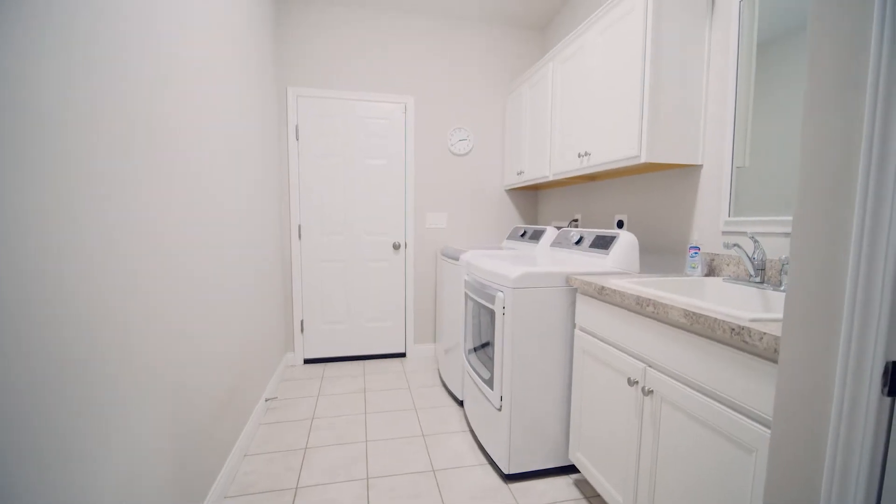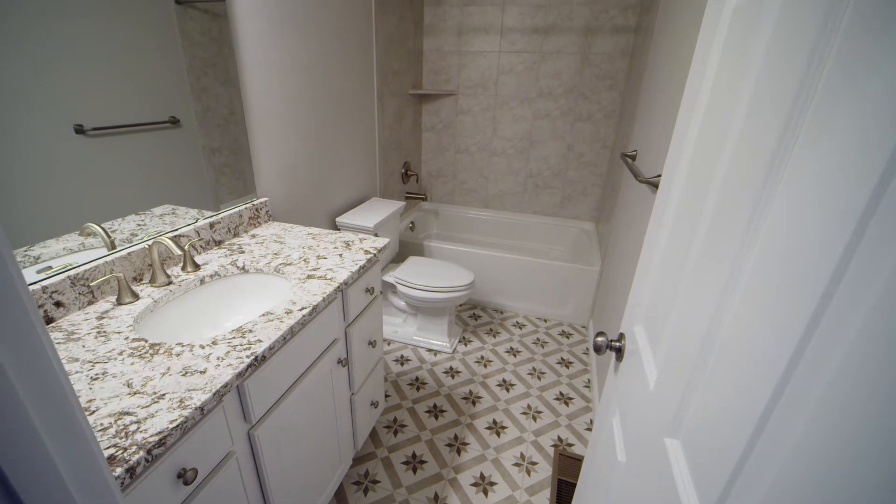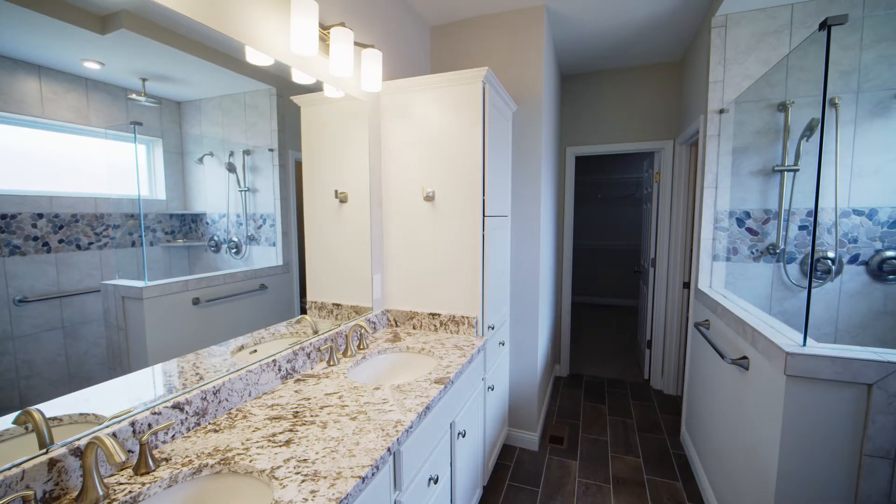It features just under 2,400 square feet, three bedrooms, two bathrooms, and a full basement ready to be finished.